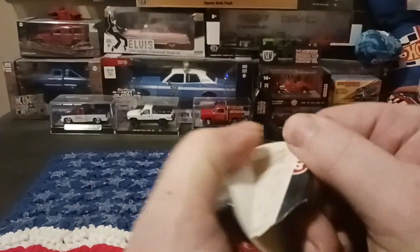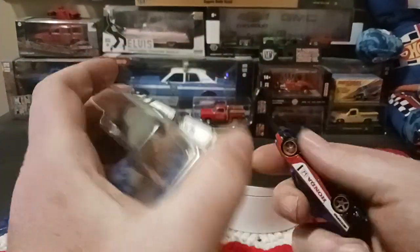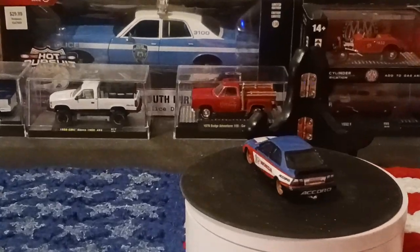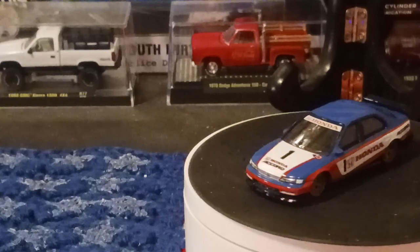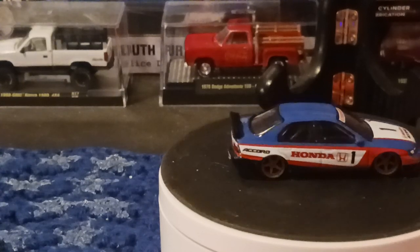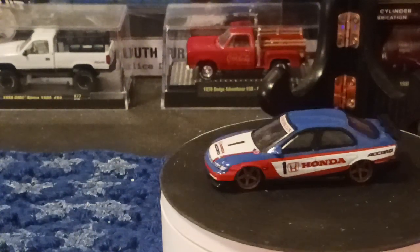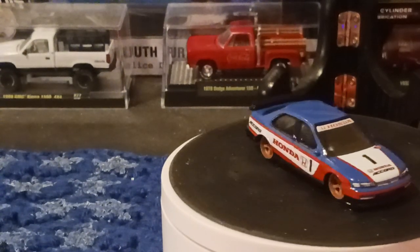I know a lot of people have probably seen this one. I'm just getting my first look at it out of the package myself. There we go — we'll set that right down there, zoom in on it. Not a bad looking car — red, white, and blue kind of deal. I like the gold-colored tight wheels on it and all that stuff. Really nicely done. I'm happy with it, happy to add it to my collection.